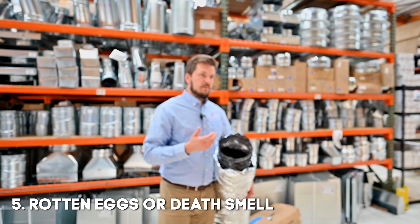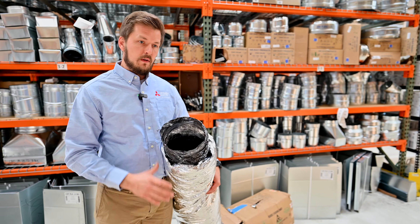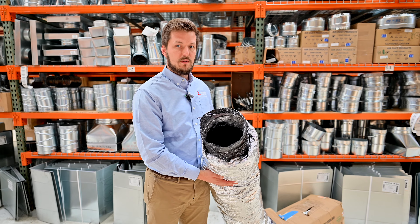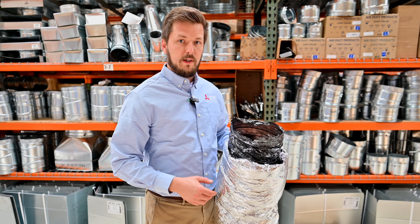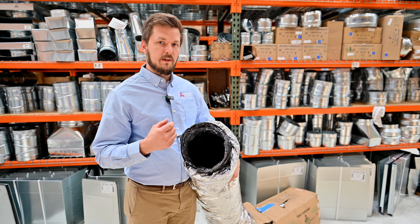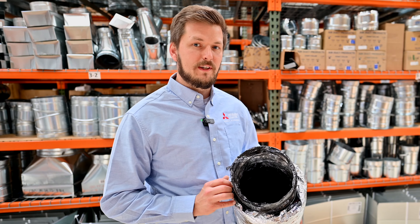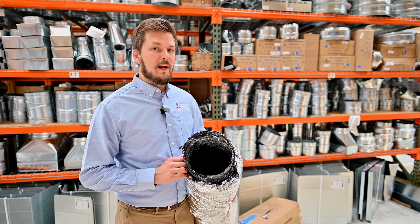Another smell we'd like to describe is a rotten egg smell, or a smell of something dead. Your ductwork usually consists of insulated pipes, and these pipes attract rodents that can go inside. They chew through the insulation trying to find cool or warm air, get inside, and die — and you can smell their dead bodies inside your ductwork. Unfortunately, if you feel this smell it usually means your ductwork is contaminated and needs to be replaced. The first company you need to call is pest control, and then call us — we can help you with this.